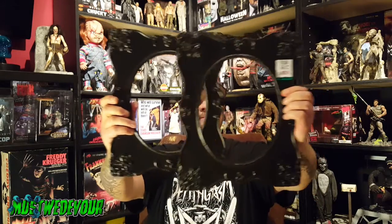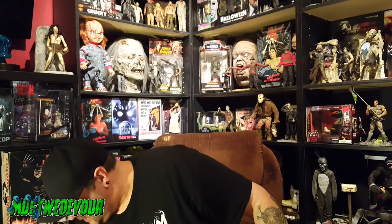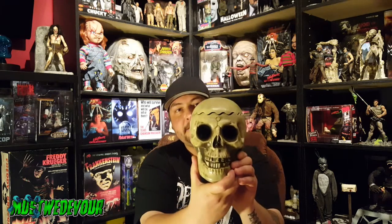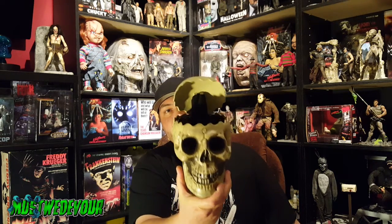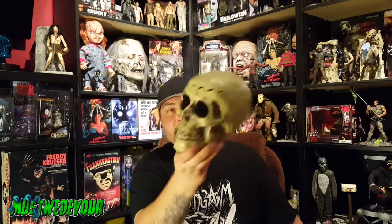We got something that you could put candy in. Happy Halloween — opens up, grab the candy, closes back up, eyes light up. That was $4.99 at the thrift store.